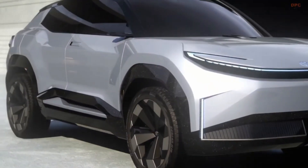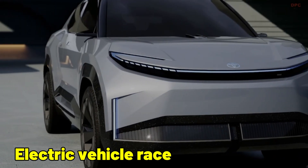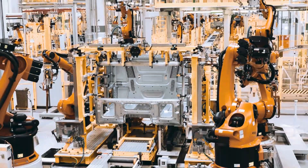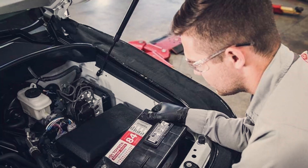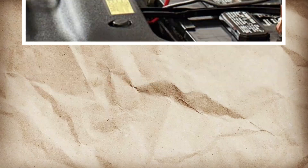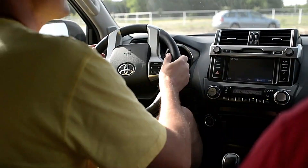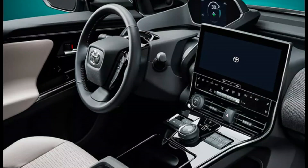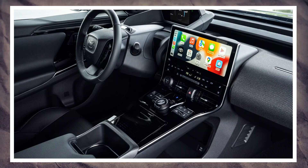Did you know that Toyota has taken a giant leap in the electric vehicle race? After a modest start with the Beez 4X, they've made a bold move that's sending ripples across the industry. Imagine a battery that could take you from New York to Chicago without a single recharge. That's what Toyota's groundbreaking new 750-mile battery promises, giving their future electric vehicles a significant edge over rivals.